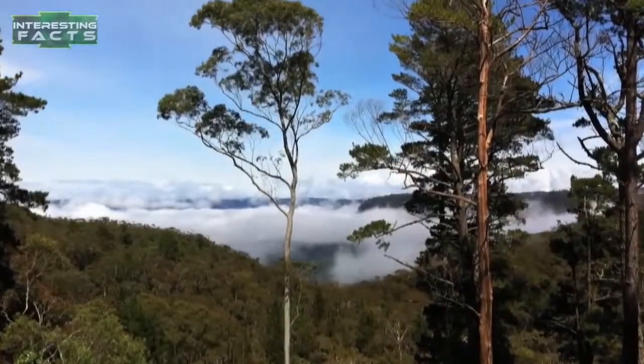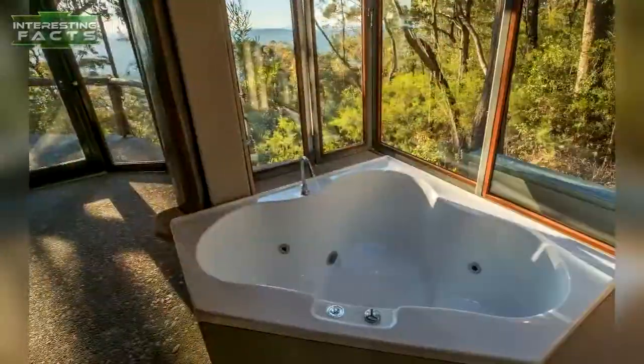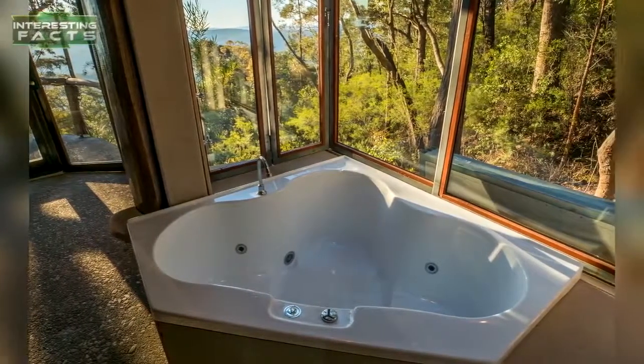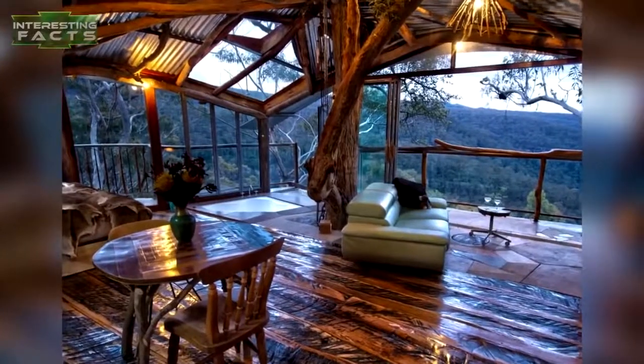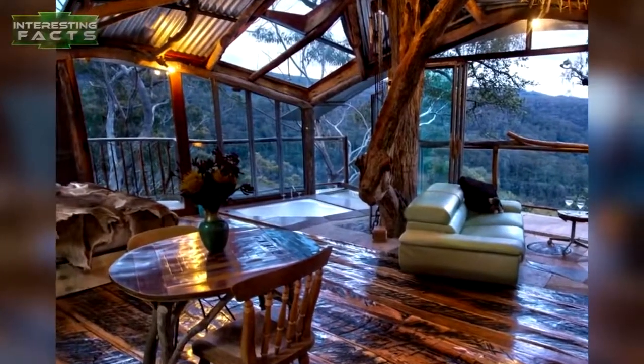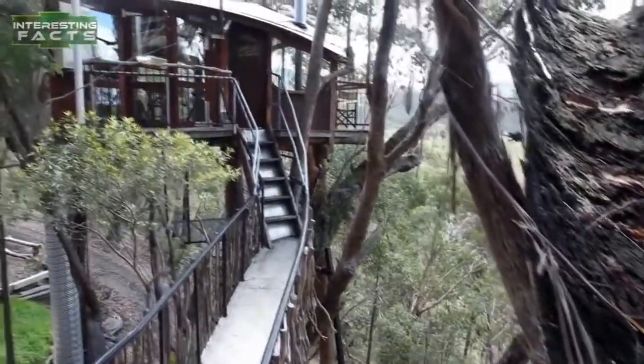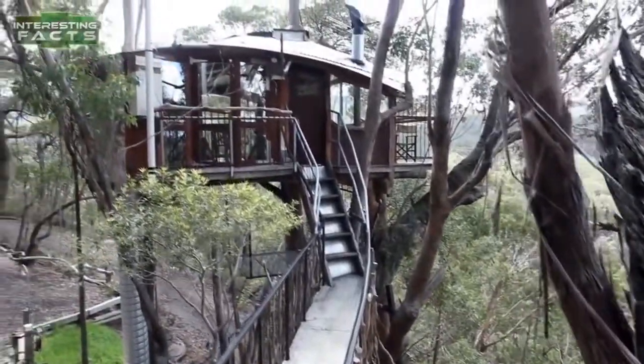A spa with enough room for two is tucked into one corner. A bath is in the corner surrounded by floor-to-ceiling windows. A large, comfy bed is covered in animal skins, locking in the warmth during cold winter evenings. It is said that when you are asleep in this treehouse you can feel the entire thing sway back and forth with the breeze. It's located in the Blue Mountains, where there is plenty of wildlife to see.